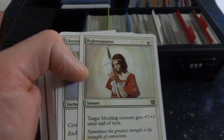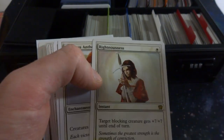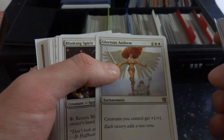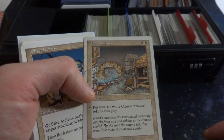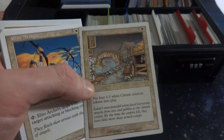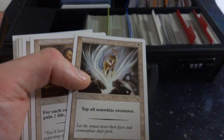Got Righteousness — I thought this came out in Kamigawa or something, I'm pretty sure it actually came out in Alpha. Could be wrong though. Glorious Anthem, Blinking Spirit. Icatian Town — five and a white, put four 1/1 white citizen creature tokens into play. Make yourself a nice citizen tribal deck, cool art by Tom Wanerstrom. Elven Archers. Blinding Light — tap all non-white creatures, great especially going against non-white. Garrod's Wisdom, Breath of Life — put target creature card from graveyard into play.